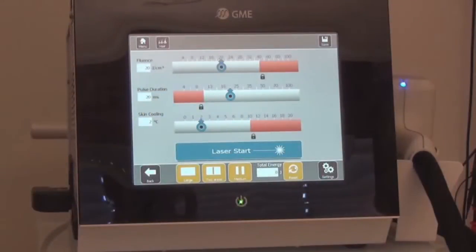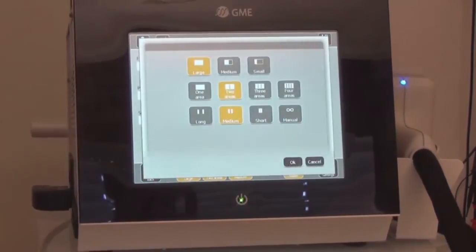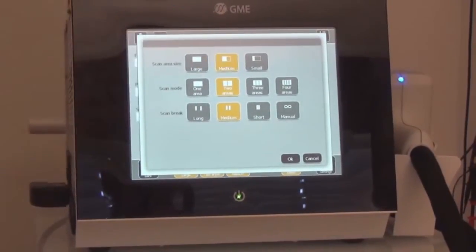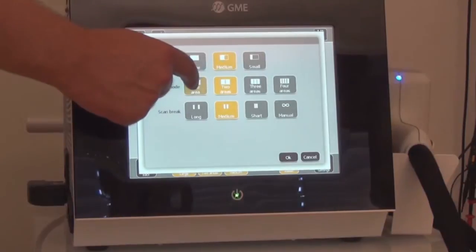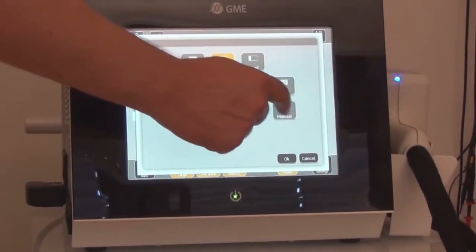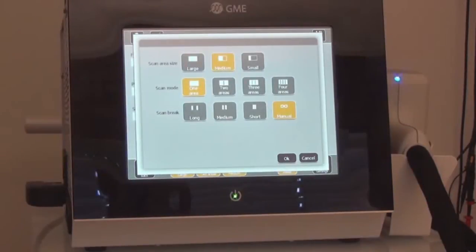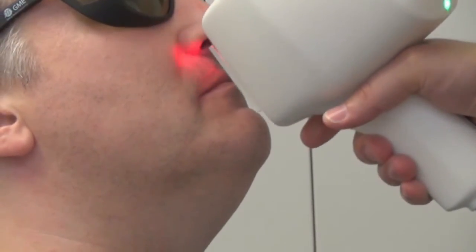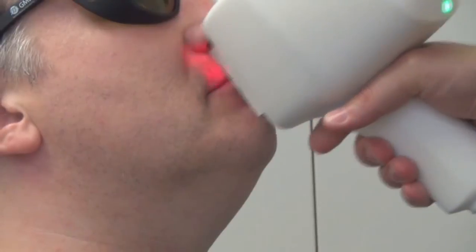Linscan 808 enables the user to adapt the process of linear scanning to the individual situation. The size of the treatment area can be modified. The area can be treated sequentially in smaller sections for sensitive patients. The operator can select his or her optimal interval for repositioning of the handpiece. Linscan 808 is able to treat areas that are difficult to reach, such as the upper lips.